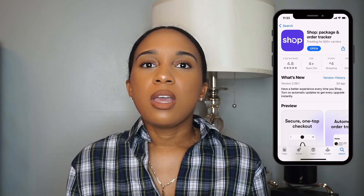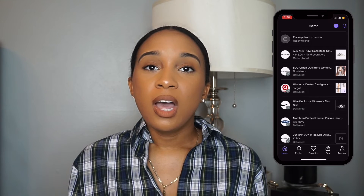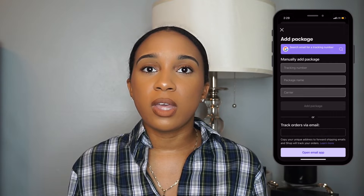The next app I have for you all is the Shop app. The Shop app is great to have during the season, especially if you're buying online and having things shipped to your home — it helps you keep up with and track your packages. Every package I order goes to the Shop app. You have to set it up so it syncs with your email, and any tracking number that comes through your email will come to the app. You can also manually add a package if it doesn't come through automatically, or search for tracking information from within the app.